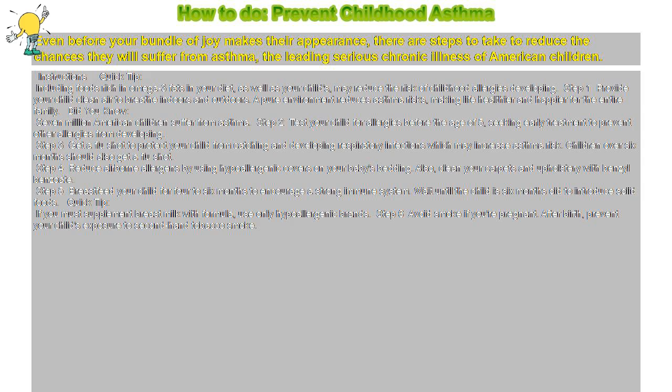Step 4: Reduce Airborne Allergens by using hypoallergenic covers on your baby's bedding. Also, clean your carpets and upholstery with benzyl benzoate.